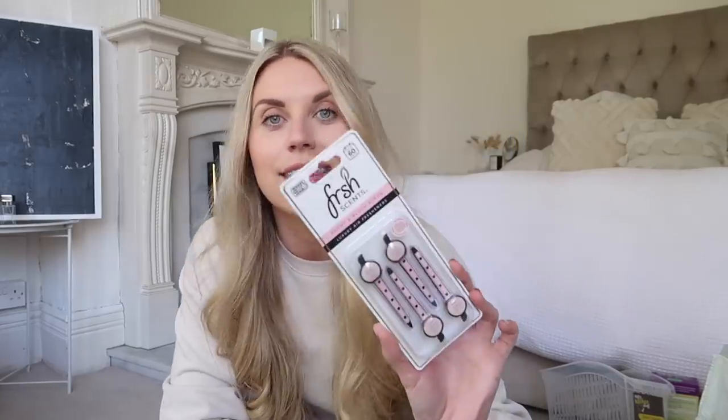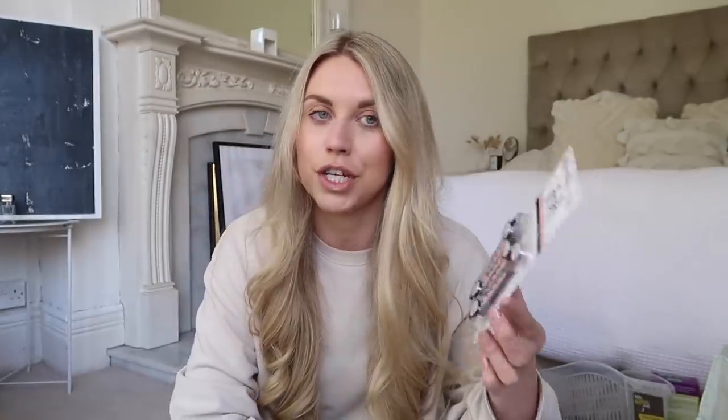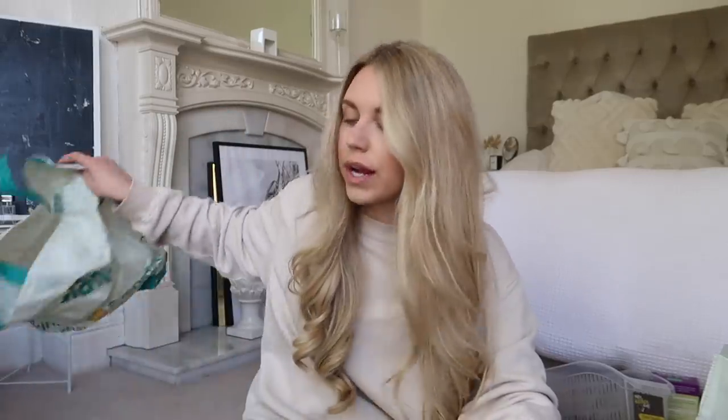I got a car freshener. I currently have a Yankee Candle one in the car that's starting to wear out, so I picked up one that lasts up to 60 days — the scent is Peony and Blush Suede. It's basically a Jo Malone dupe!